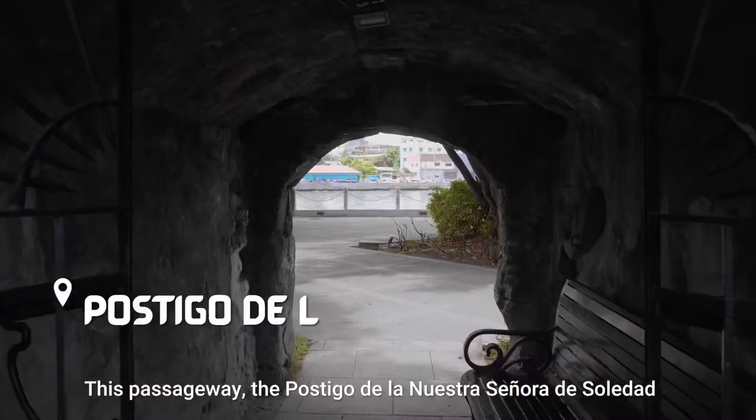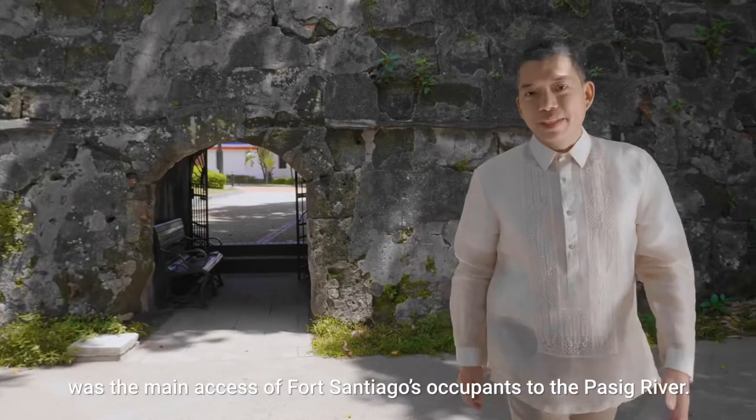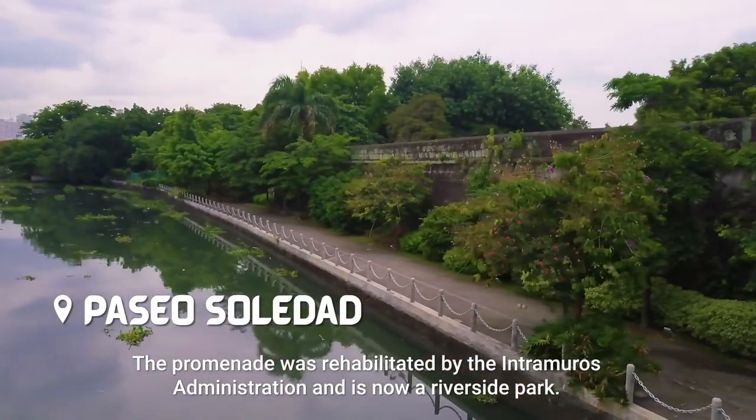This passageway, the Postigo de la Nuestra Señora de Solidad, was the main access of Fort Santiago's occupants to the Pasig River. The promenade was rehabilitated by the Intramuros administration and is now a riverside park.